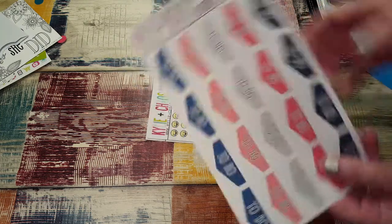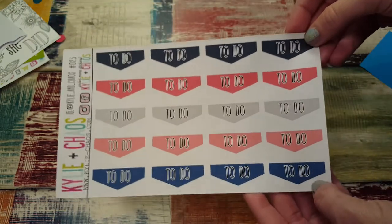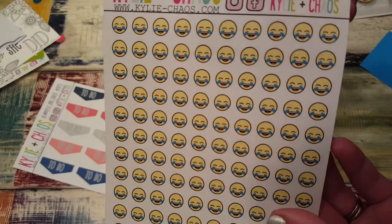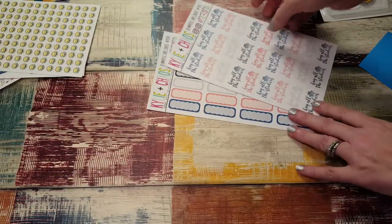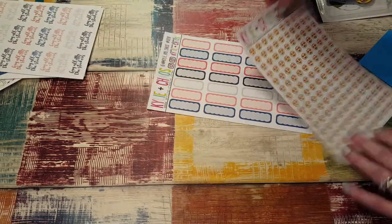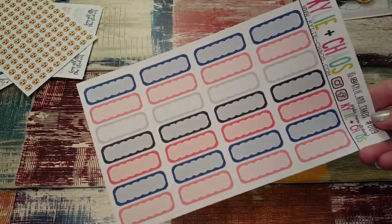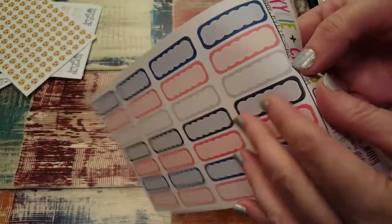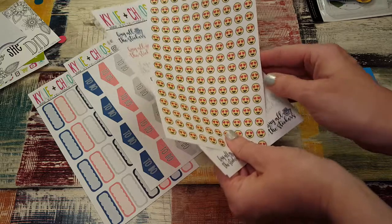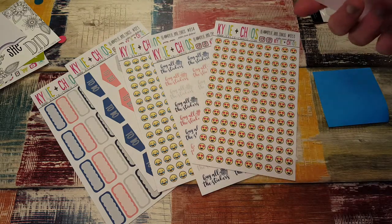She includes all her information if you want to check her out on Instagram or Etsy. I got little to-do headers that are like a pointy banner shape, some laughing emoji stickers — one of my favorite emojis, and maybe the poop one too. I got stickers that say 'Buy all the stickers,' and heart-eyes emoji stickers which are another favorite. And I got these little scallop boxes which are actually quarter boxes with scallops on the inside edge, which makes them different. That's everything from Kylie and Chaos — these were from around the 4th of July sale.